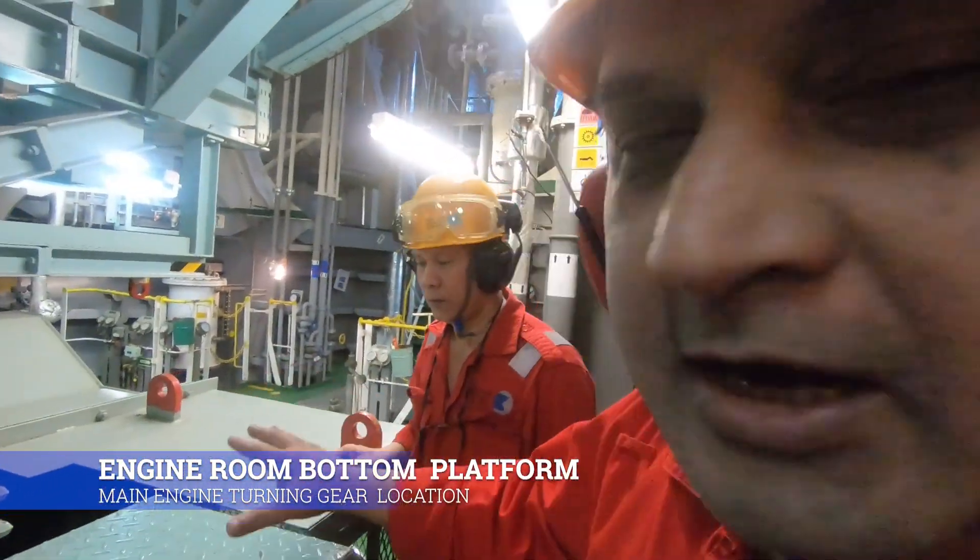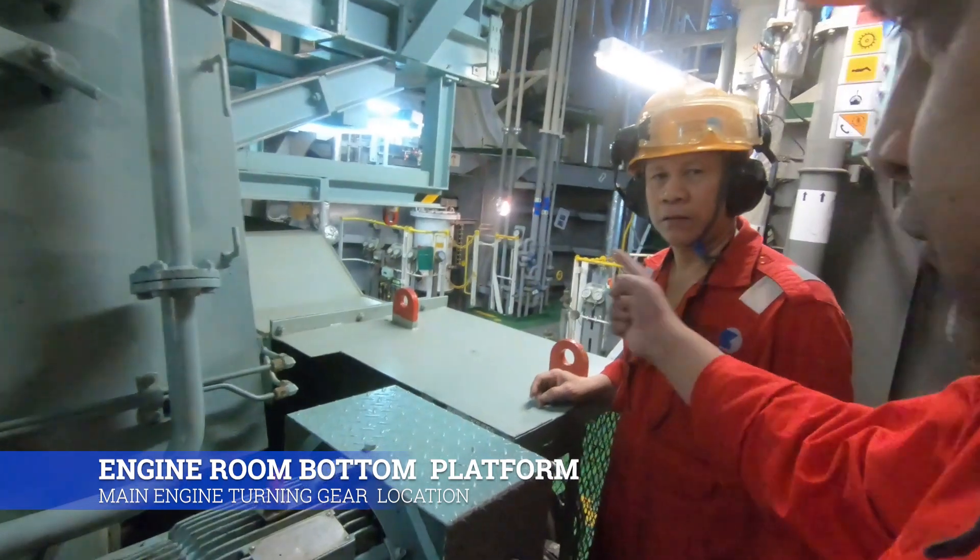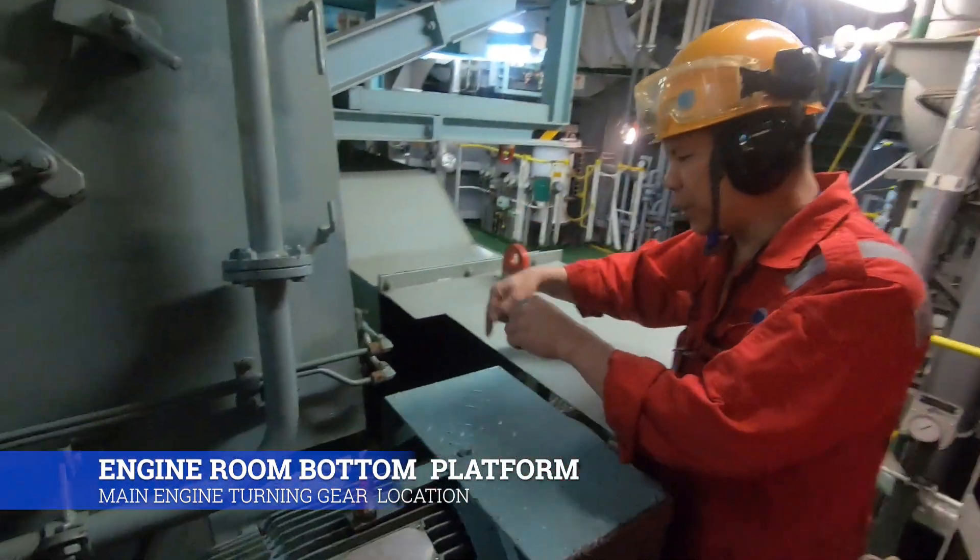This is the turning gear. So now you can see the engine is secured.